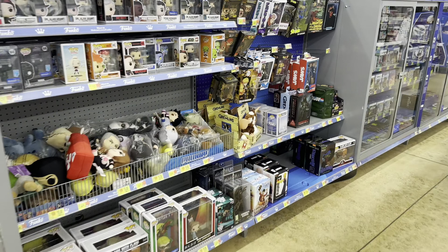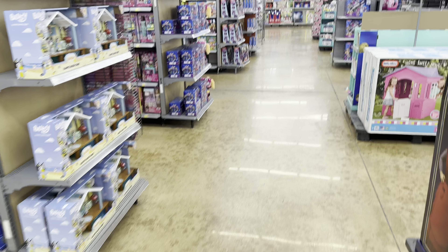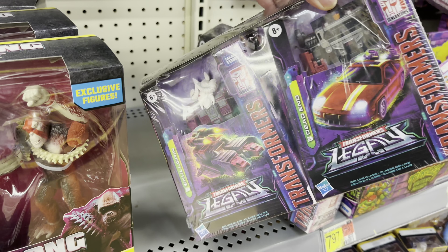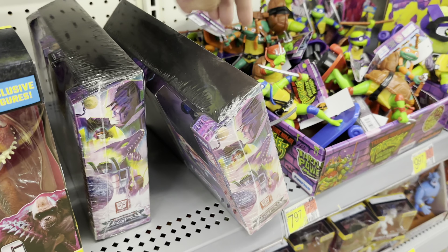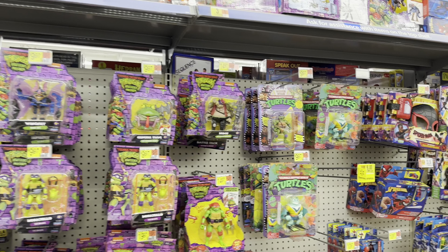I'm late — everyone took everything. Let's head over to the regular toy section, fingers crossed, hopefully we can find something good. Nothing for Bots. There's some that were on pegs. There's a two-pack. Turtle-wise, something new.